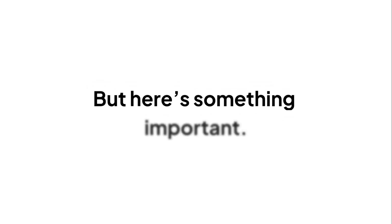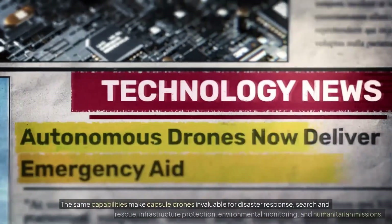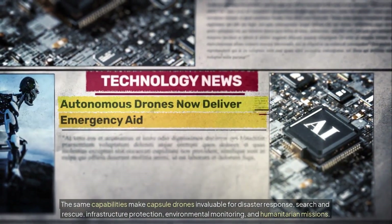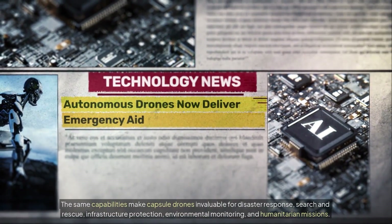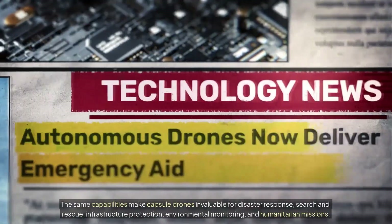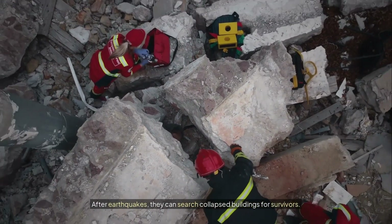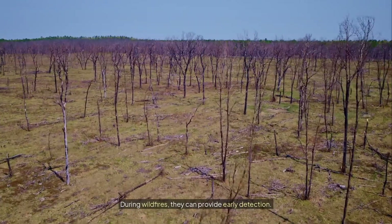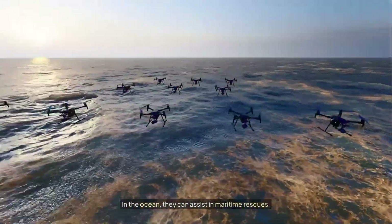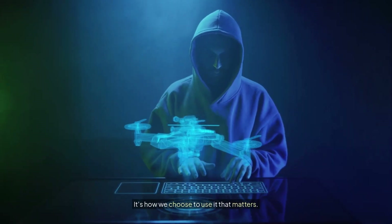But here's something important: this technology isn't just for war. The same capabilities make capsule drones invaluable for disaster response, search and rescue, infrastructure protection, environmental monitoring, and humanitarian missions. After earthquakes, they can search collapsed buildings for survivors. During wildfires, they can provide early detection. In the ocean, they can assist in maritime rescues. The technology itself is neutral — it's how we choose to use it that matters.